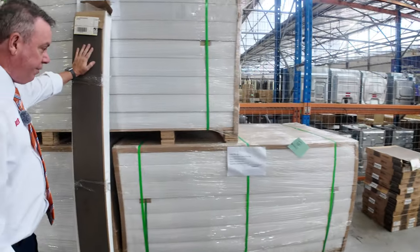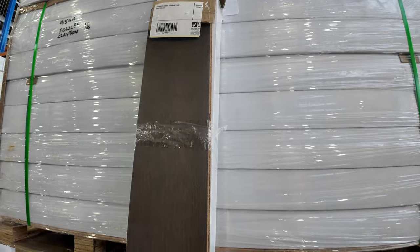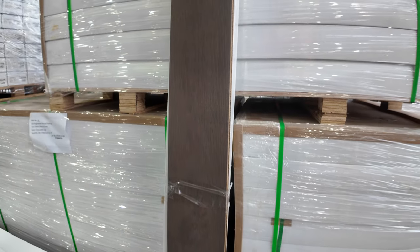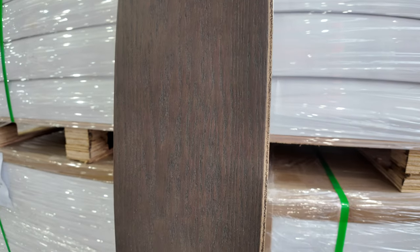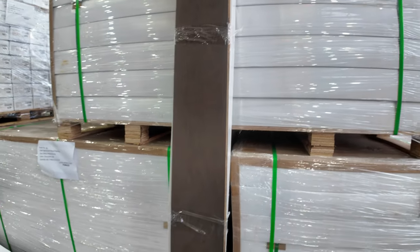We've had a heap of this engineered flooring come in — three new pallets of that in a nice dark sort of chocolate brown colour. Normally retails around about $89 a square metre — we're going to kick that off at $40, so that's under half price, an absolute bargain. You can take whatever quantity you like — you don't have to take the whole lot, you can select how many metres you like.